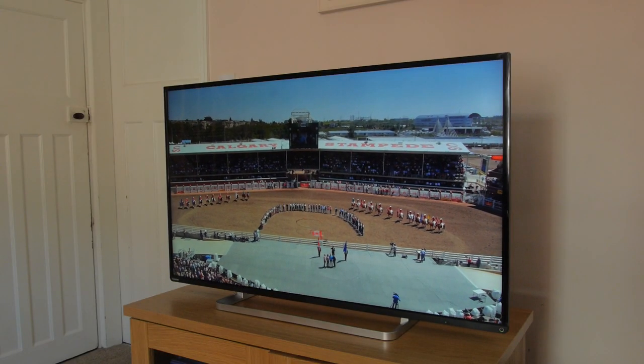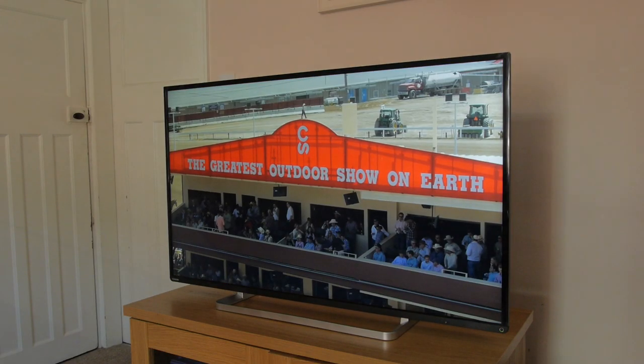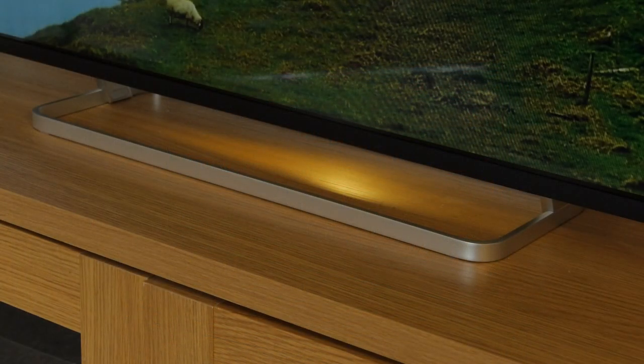The L6453 is quite a plain looking telly with a narrow black bezel and an attractive cutout style stand that unfortunately doesn't swivel.